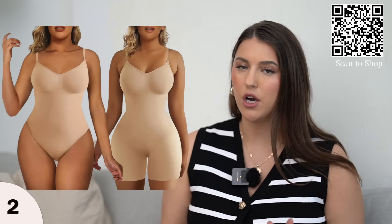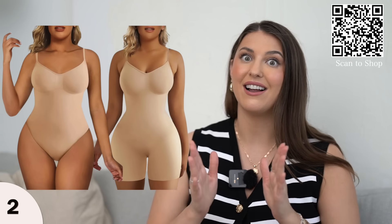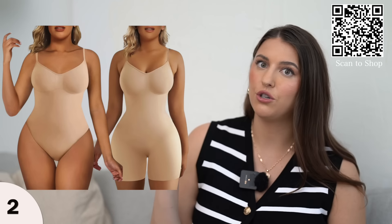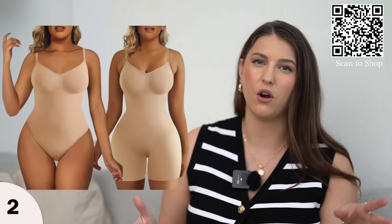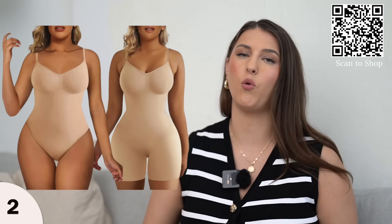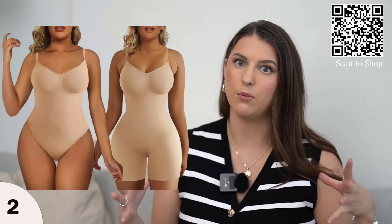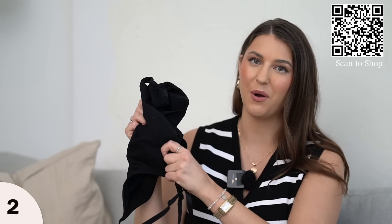The chest area isn't too high cut, so you can wear more v-neck things and it's not going to show underneath. Highly recommend — viral product, 10,000 bought last month. This does come in different shades; I got it in black and I also just bought it in nude because it's going to be great to have on hand, especially for wearing spring dresses or if you're headed to a wedding and want shapewear underneath.